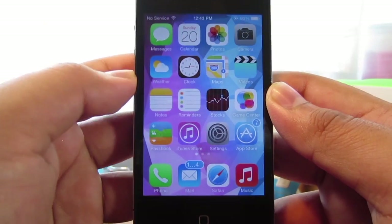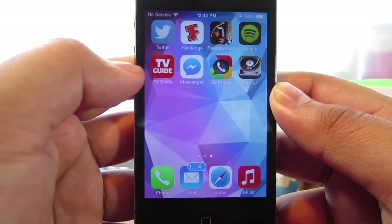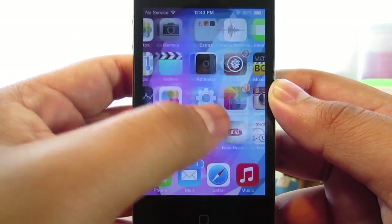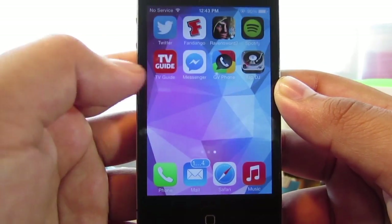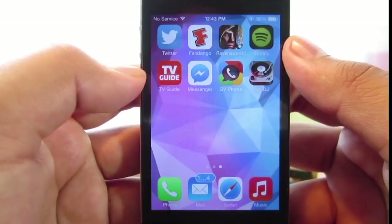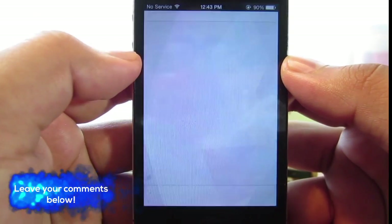I'm pretty sure most of you guys are having the same exact problem. What you guys want to do is find the AppDB app. But as you guys can see, I'm one of the unlucky ones that didn't get the AppDB app. So what you guys want to go ahead and do is find Cydia and open it up.